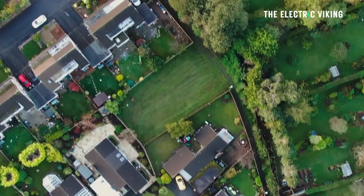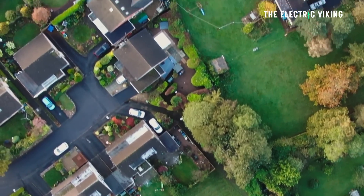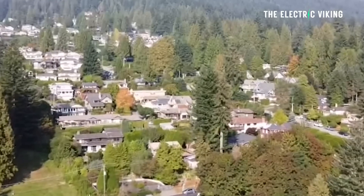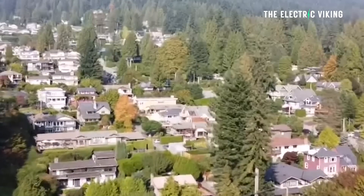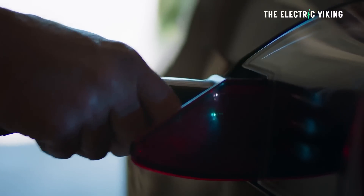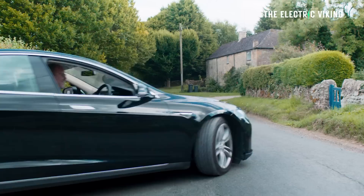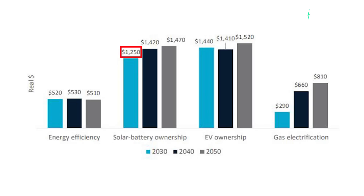Households that install rooftop solar and a battery will make significant savings. The ECA said that by 2030, a fossil-fueled household's average annual fuel costs would be $11,000, while a household that quits gas appliances and switches to EVs would spend $8,000 per year. Installing solar and a battery would provide an additional $1,250 in savings.